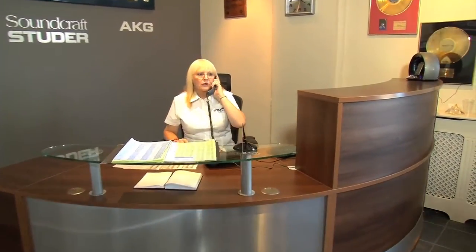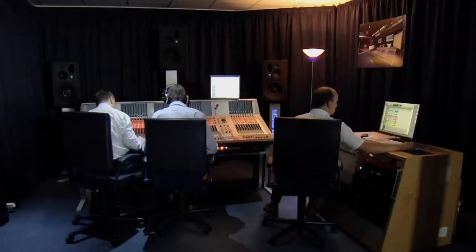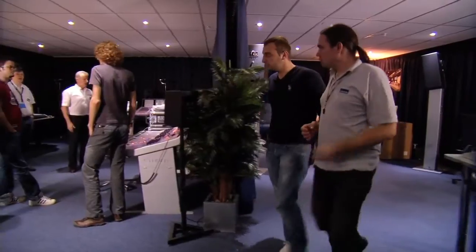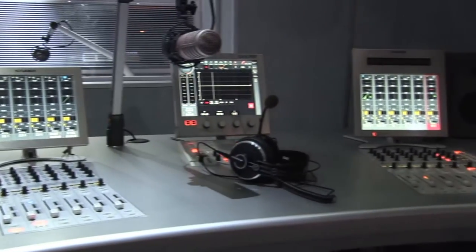Welcome to Studer. We'd like you to meet some members of our team who will show you around our world-class facilities in London and Switzerland. Everyone at Studer takes a real pride and interest in the equipment they help to build. Many are actively involved in music and performance, and that personal connection helps us to build the best products for our customers.